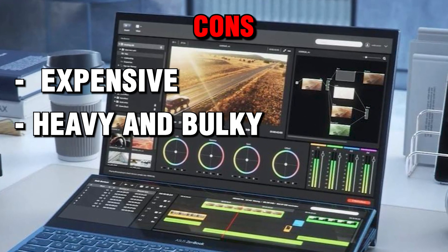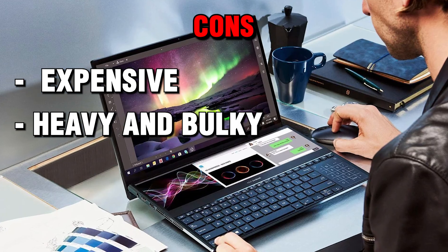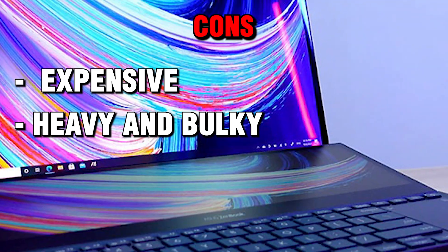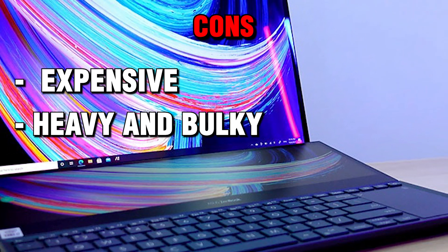Heavy and bulky: the laptop is not very portable, with a weight of 5.16 pounds and a thickness of 0.94 inches, which might make it hard to carry around and fit in your backpack.